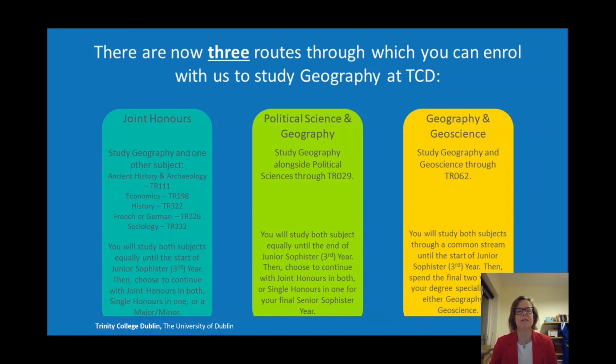If you want to do Geography alongside another subject in the Arts and Humanities under the Joint Honours Programme, then you will come through that Joint Honours Route and you will do a number of different subjects with geography. You can see some examples on the left hand side of the slide, and Political Sciences will appear there in 2021. You will study both subjects equally until the start of the Junior Sophister year, and then you choose to continue with Joint Honours in both subjects, specialise in a single Honours, or take either of the subjects as a major-minor combination.